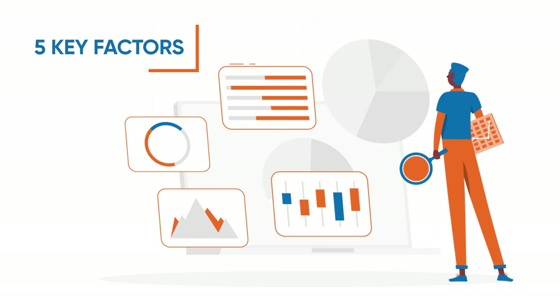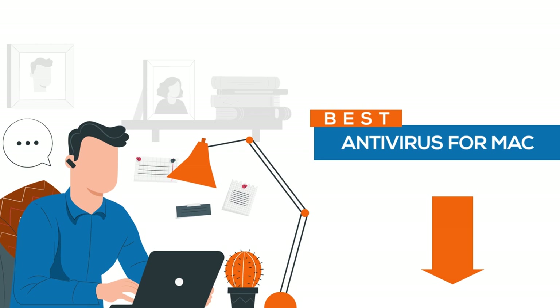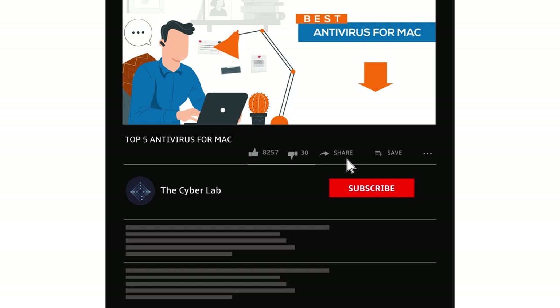In case you're wondering how we ranked these antivirus products, we judged each one based on 5 key factors: features, protection, performance, pricing, and ease of use. We will be covering these products in descending order, so stay with us till the end to see which one is the best. If you're in a rush, check out the official links in the description box below to see our number one antivirus pick for Mac.